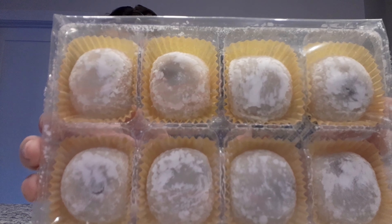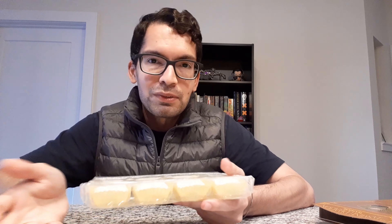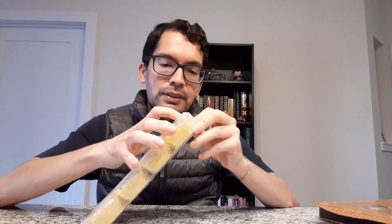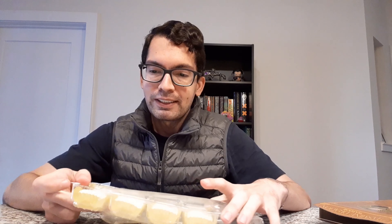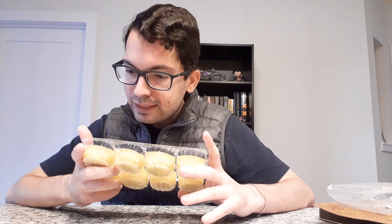So without further ado, let's go ahead and open this box even though it looks too nice to open. Here we go. We got the box open and this is what you see inside. We got eight pieces of mochi. Each of them comes in a little paper liner, and usually mochi is coated in a little bit of rice flour just to keep it from sticking. Thanks to the power of jump cut technology, I have opened the tray effortlessly.